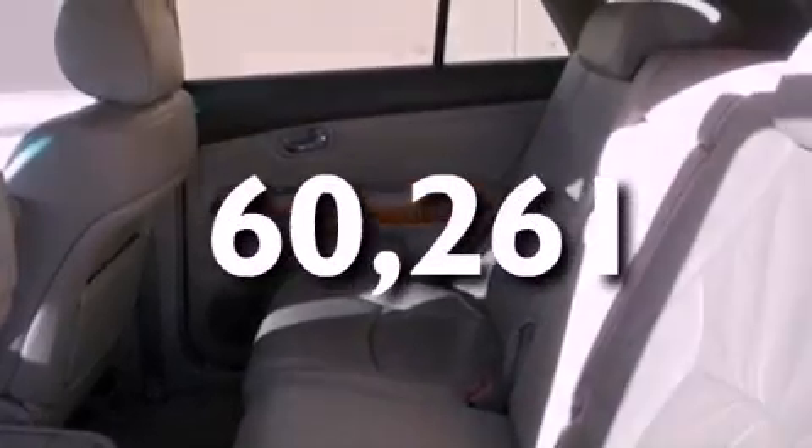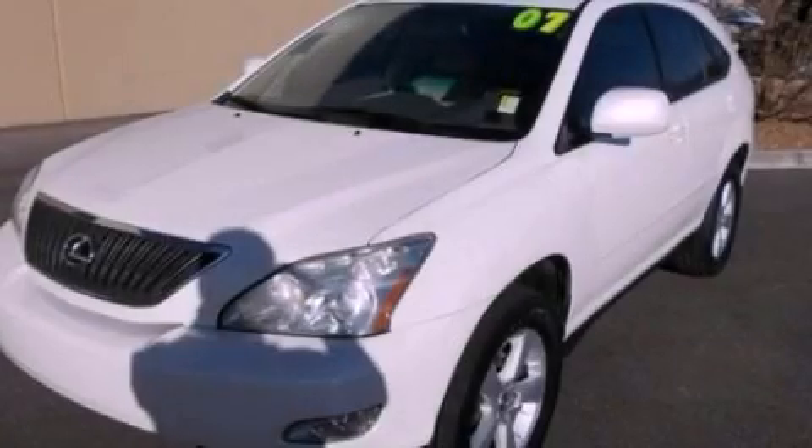This vehicle has less than 61,000 miles. Call now to find out how you can own this breathtaking automobile.